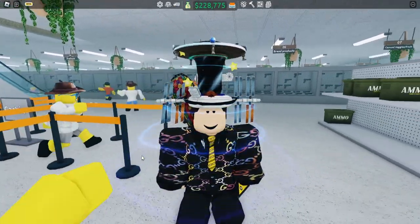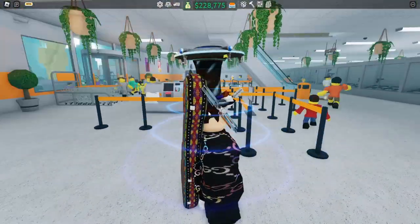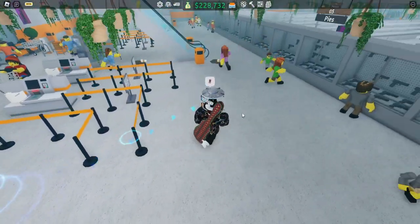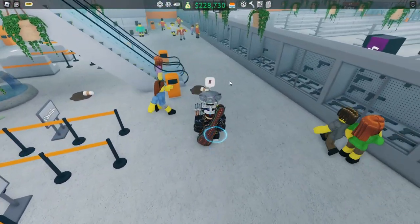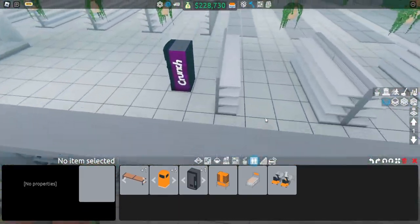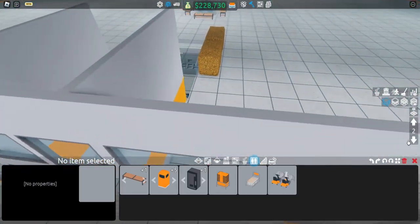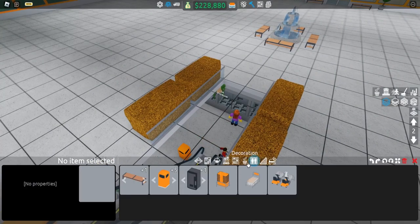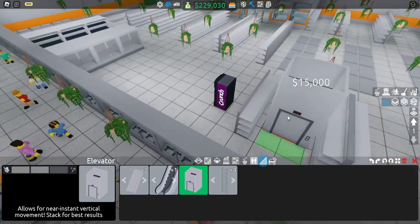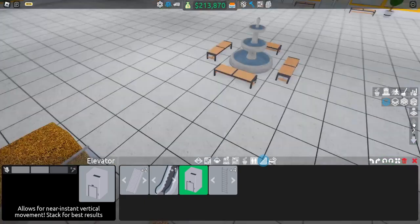I love the attention to detail — this update adds a lot of new features that are either helpful or great for detail. But wait, there's one more thing they added that improves the game a lot. It's a new way to get between floors — can you guess it? Yes, it's elevators! You can add an elevator shaft for 15,000 and place it wherever you need.